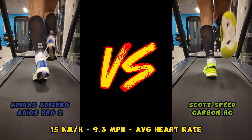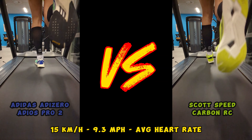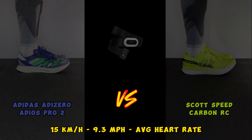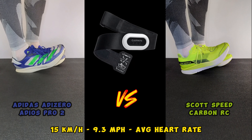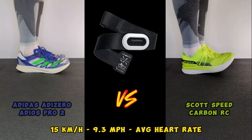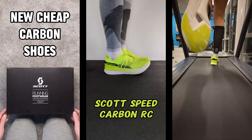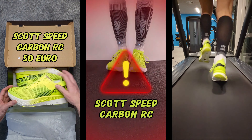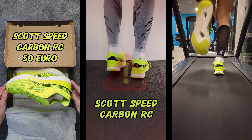Instead of me telling more about how I do these tests, I've chosen to put some of my old tests at the end of the video where I explain it. Now for this test between Adidas Adizero Adios Pro 2 vs Scott Speed Carbon RC. There are probably some thinking why I am doing a test of such old shoes — I almost just bought a pair of Scott Speed Carbon RC, got them for 50 euros, and thought it might be fun to test them against other shoes from the same year, 2021.